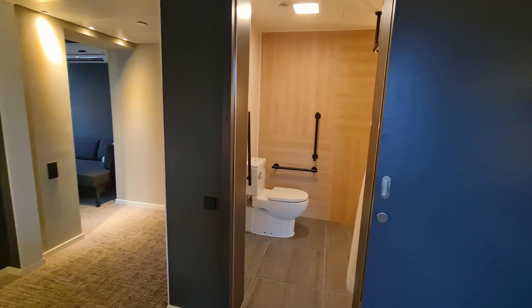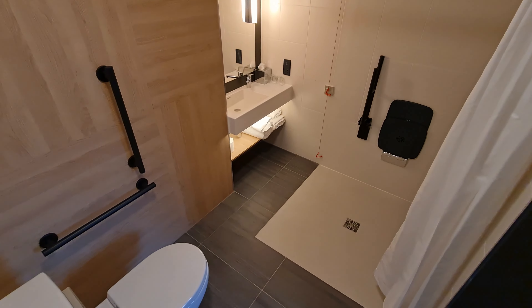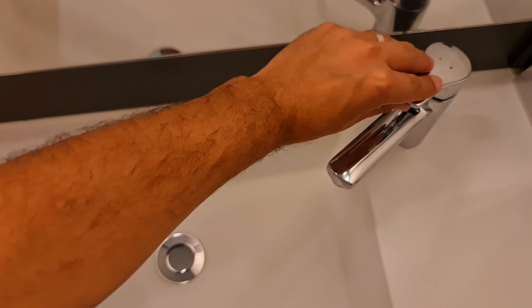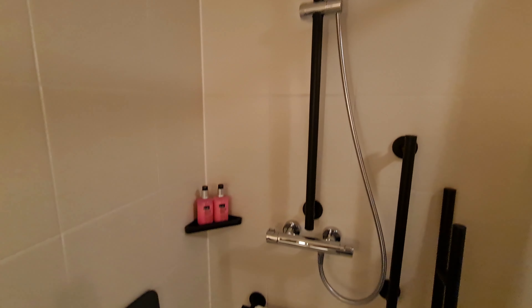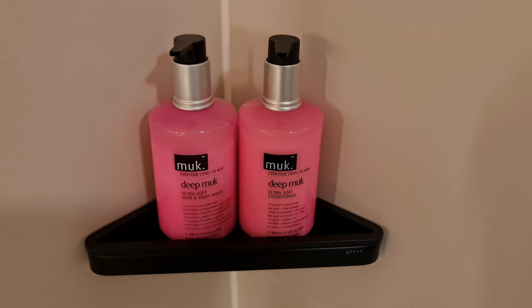Typically Moxie rooms come with a shower which has a glass slide door. Being the accessible room, there is a shower curtain which is very clever in the sense that it goes round an L-shaped curtain rail. For a budget chain they're also quite generous — most budget chains will always have body and hair wash, but in addition Moxie provides you with conditioner.